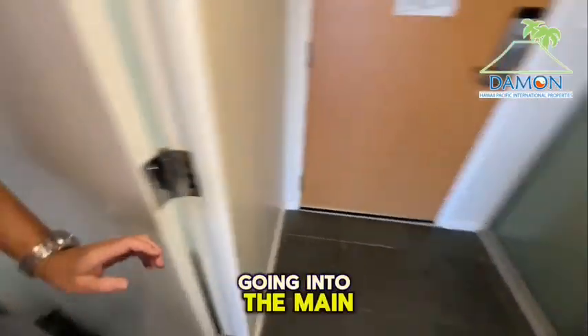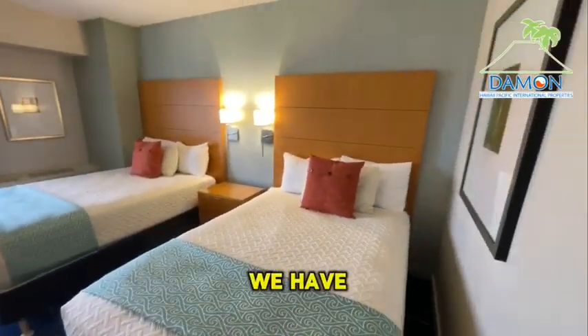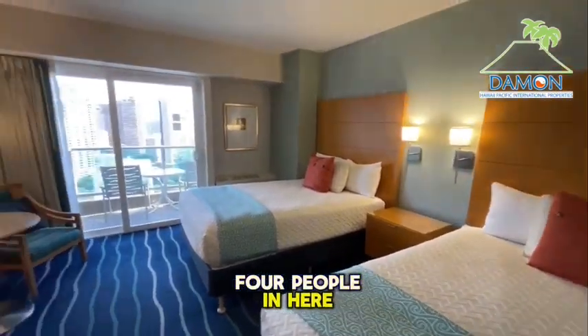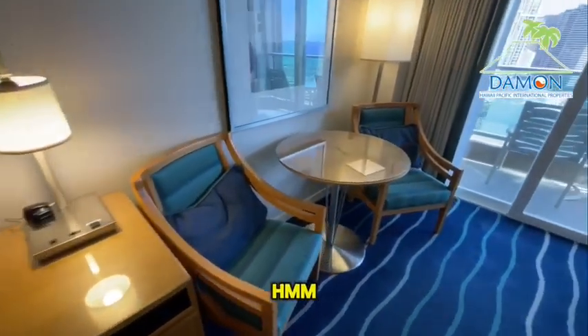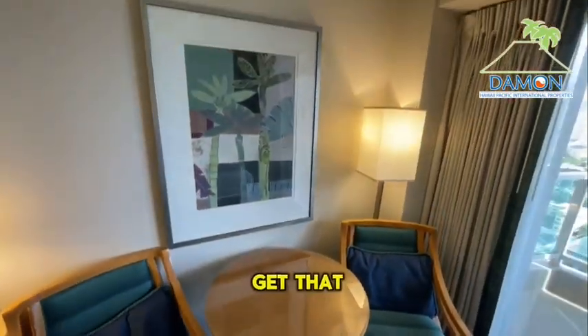Going into the main part of the studio now. Off to the right, we have two double beds — you could actually sleep four people in here. Off to the left, a TV. And a place to eat or maybe get a little work done if you need to.